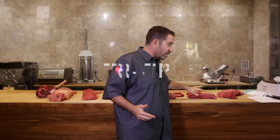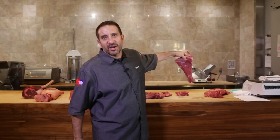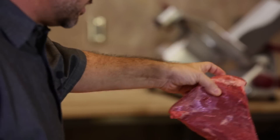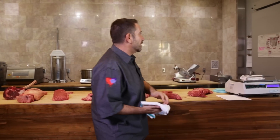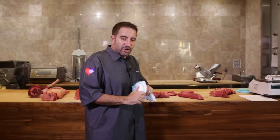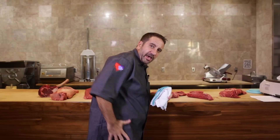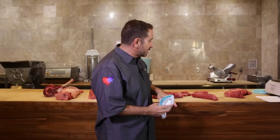My name is Sam Marvin and you're here at my restaurant Echo and Rig in Las Vegas. This is a tri-tip right here — you can see why it's called a tri-tip because of the three different tips on the steak. The tri-tip comes from the bottom sirloin of the animal, in the back leg area, back of the saddle.